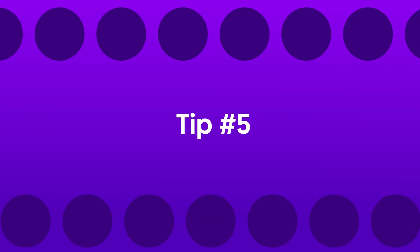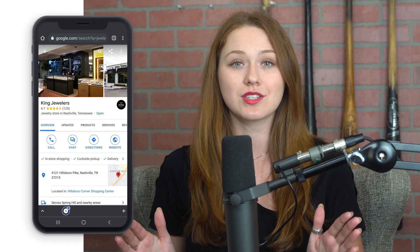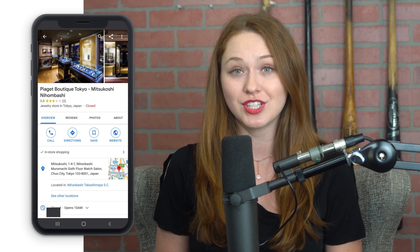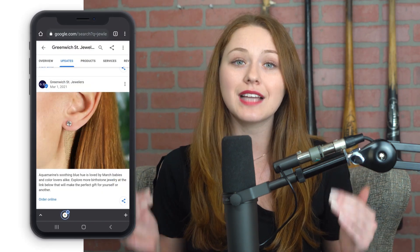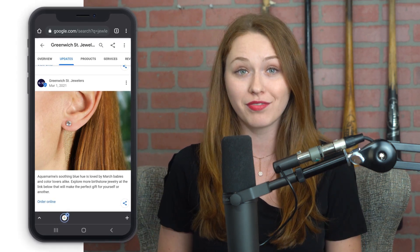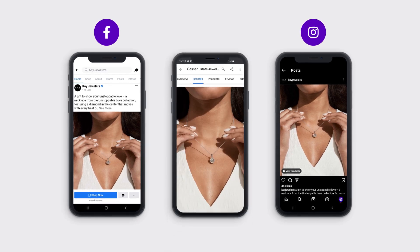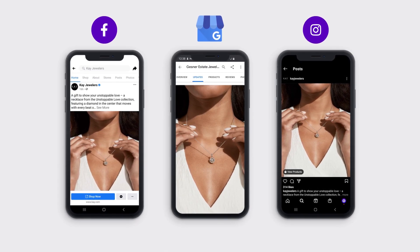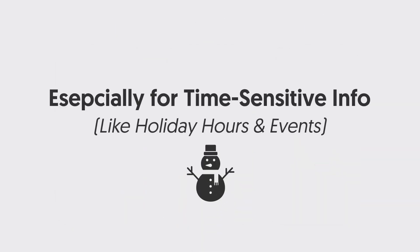Tip number five: posting to Google My Business. Beyond being a virtual business card on the world's most used search engine, your GMB profile actually has social media functionality and allows you to post multimedia and text content directly to your business profile. If you're already producing organic content, I highly recommend syndicating it to your GMB and making Google My Business posts a part of your regular routine, especially for time-sensitive information like holiday hours or event promotion.